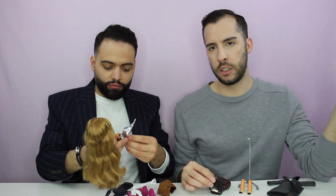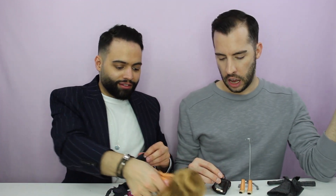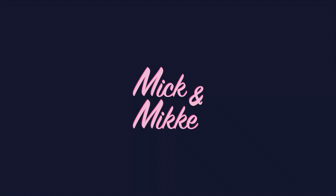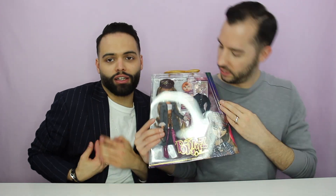The other ones look like hoochie mamas in their second outfit, and this looks like I'm gonna go to work. Hey guys, I'm Mick. I'm Mike. Thank you so much for hanging out with us today and joining us for the conclusion of the Bratz collector doll reviews — the last one, Miss Yasmeen! Hence the pinstripe blazer that I'm wearing.